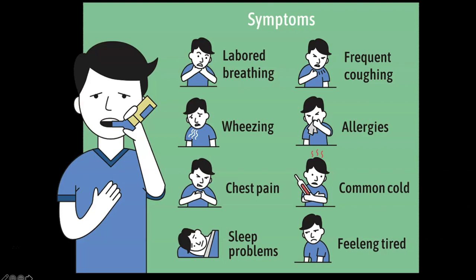Symptoms of asthma include labored breathing, difficulty breathing, and wheezing — one of the common things associated with either asthma or COPD. There may be chest pain due to wheezing, tightness, and coughing, as we use accessory muscles we don't normally use. Frequent cough, allergy symptoms, and the common cold may all be symptoms. Because of the circadian pattern of hormones controlling breathing, patients often develop sleep problems as well.